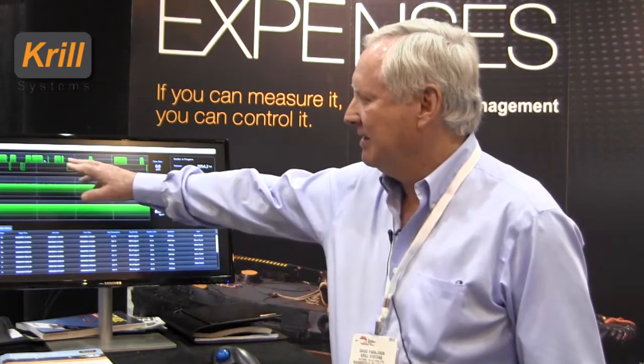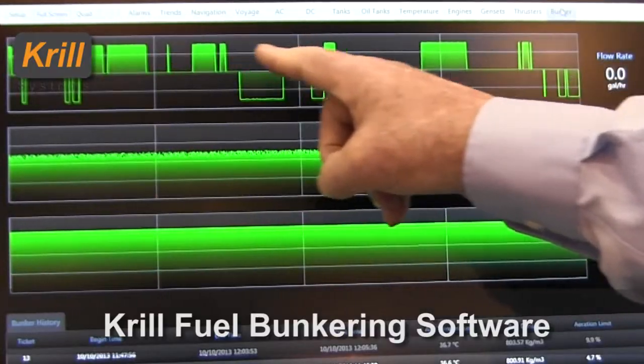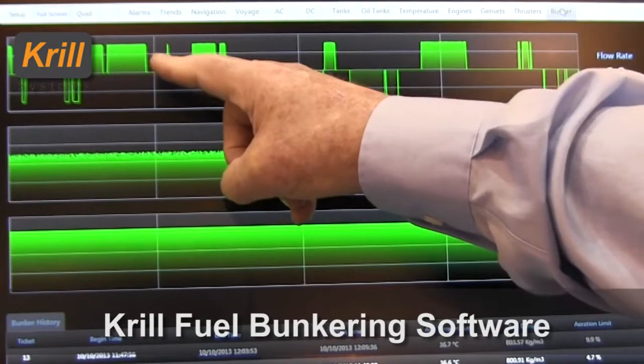Here's the display for the product in demo mode. On the top line, you will see the fuel that is being received by the vessel. In an OSV situation, for example, the OSV will be loading dockside, taking fuel on, which again is the top line.